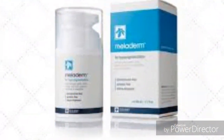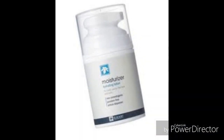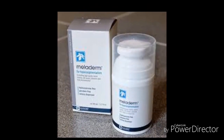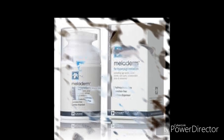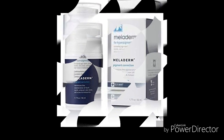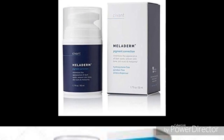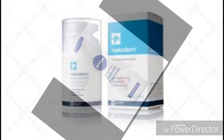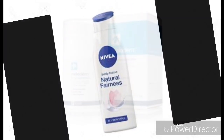Meladem skin lightening cream is one of the best body creams produced for fair complexion skin, free from hydroquinone. It is the best for hyperpigmentation due to old age and is also good for dark spots, eyebrow spots, and imperfect skin tone. Meladem is made of kojic acid, alpha-arbutin, and vitamin C, which are essential for a perfect skin glow.